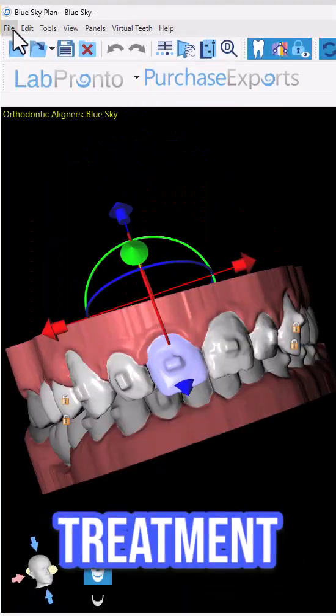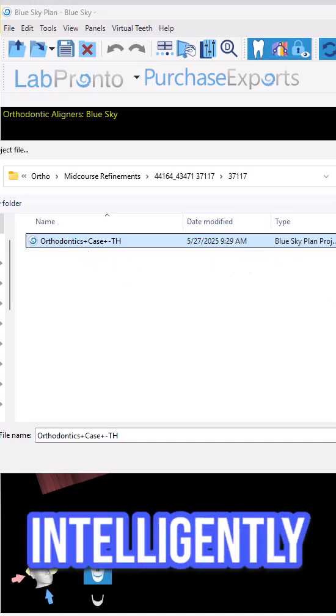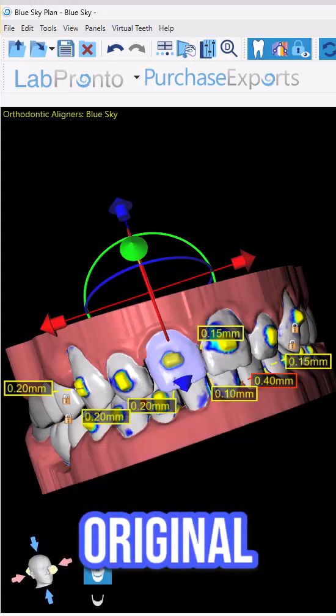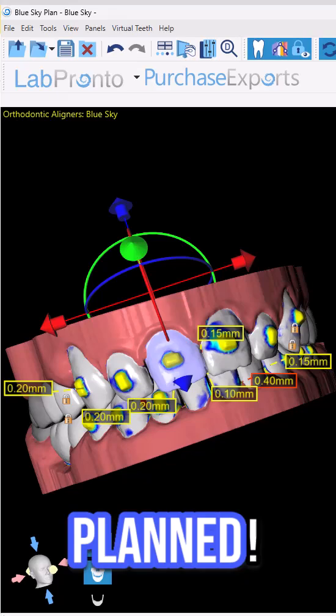Click the original treatment plan and with one click, your patient's original treatment plan is intelligently imported. BlueSky Plan automatically aligns your new scans to the final teeth positioning from the original case. No guesswork — the case has been automatically planned.